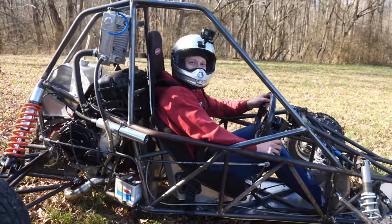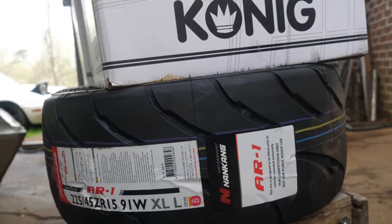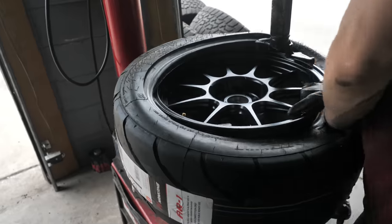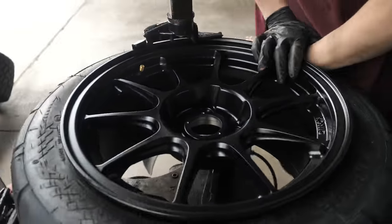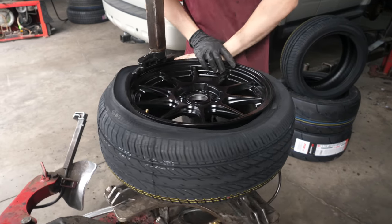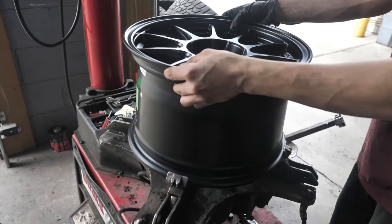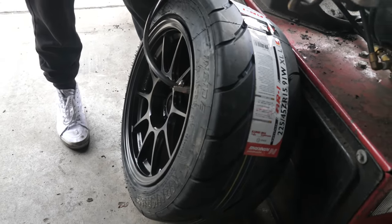I've got to shout out Koenig for supplying me with these beautiful looking wheels. They look amazing — this is going to complete the street look and give us some DOT-approved tires rated for high speed. I did go slightly overkill with these rear tires; they're basically drag radials at this point, but it's going to be fine.